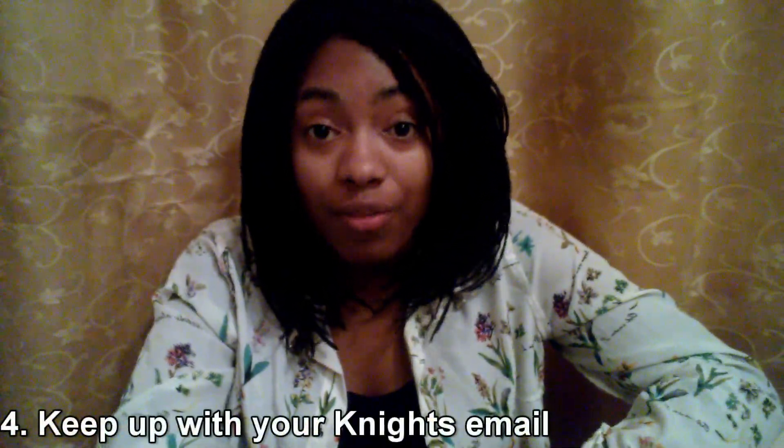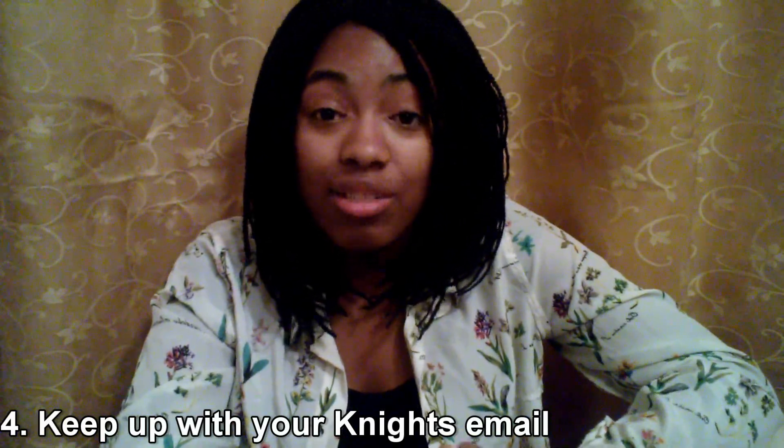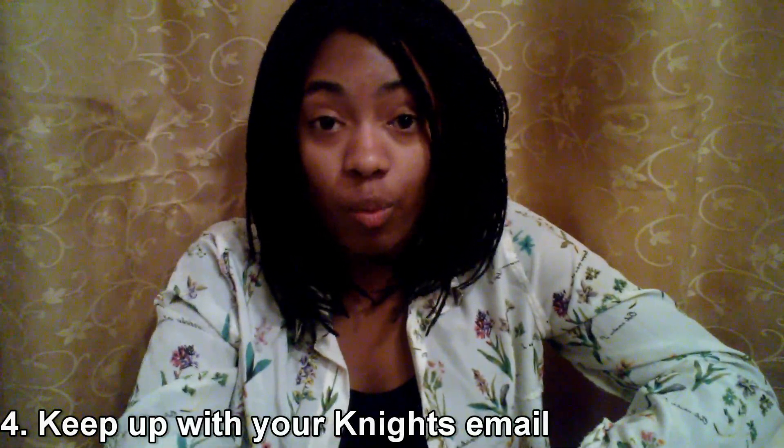Number four: stay on top of your UCF email. Your Knights email is really important because that's the only way your professors communicate with you online. There are a lot of different events posted there, and a lot of opportunities for internships, externships, volunteering, or getting involved in different organizations. It's really important to check it because you never know what you could be missing.